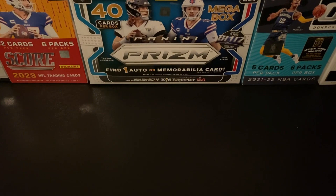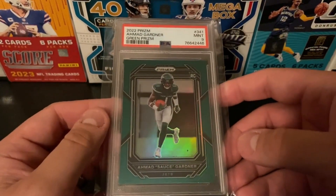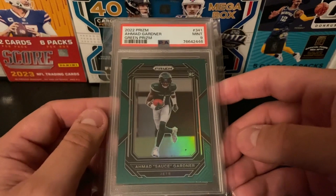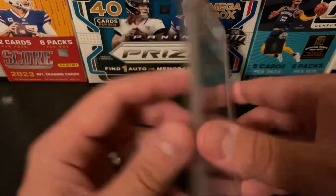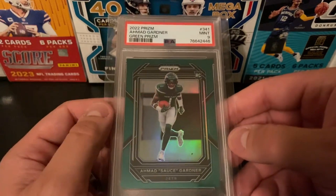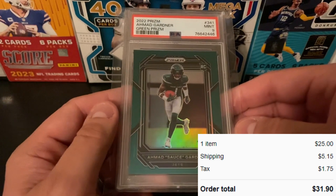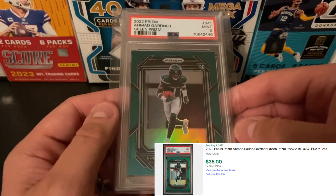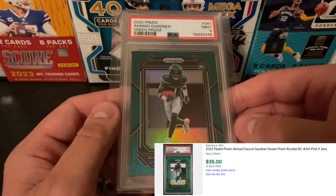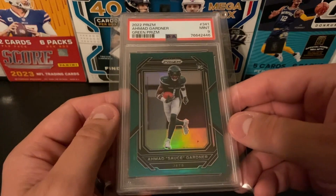Next up is a couple cards I got just in time. Hard Knocks just had its first episode this week, so I couldn't be happier to get the Sauce Gardner PSA 9 Green Prism. Very cool Jets color match — very solid card. I'm kind of wondering how this didn't get a 10; it's centered, surface looked good. This was $25 plus $5 shipping, putting it at $30 total, which was $10 less than the next closest buy it now available. We'll see if this gets the Hard Knocks bump. If not, this is something I wouldn't mind hanging on to for my personal collection.